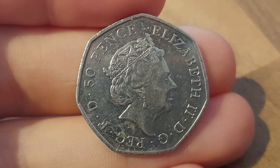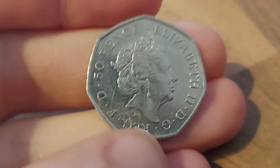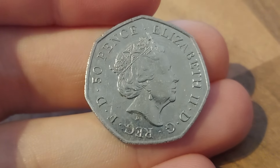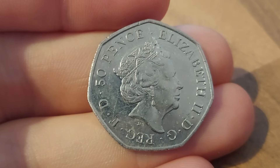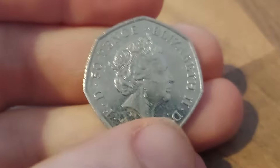What have we got here then? We've got a 50 pence, the coin's face value at the top. Elizabeth II, 'D.G. REG.' on the right. By the grace of God, defender of the faith on the bottom. And the fifth portrait of Queen Elizabeth II, looking to the right, designed by Jody Clark. No date on the back, but unfortunately it can't be the Kew Gardens — just '50 pence' in little lettering at the bottom.